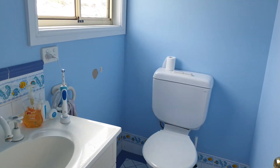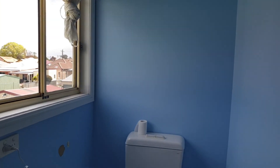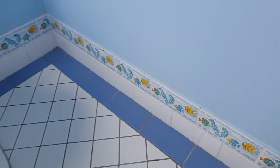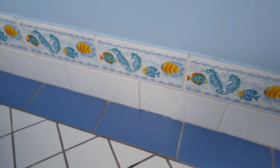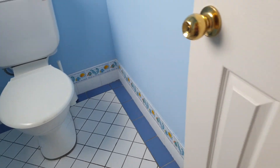Here's the upstairs bathroom, which is mostly unchanged — which is awesome. I missed the little detail here of the little seahorse tiles. I actually missed that; I thought that was so cute.